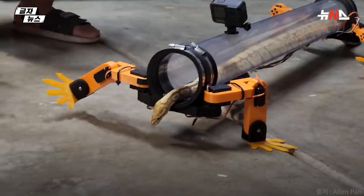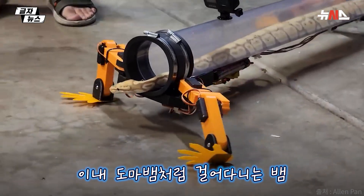Look at that — I cannot believe this is working! Oh my god!